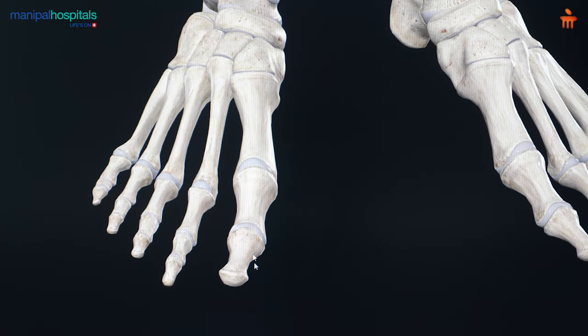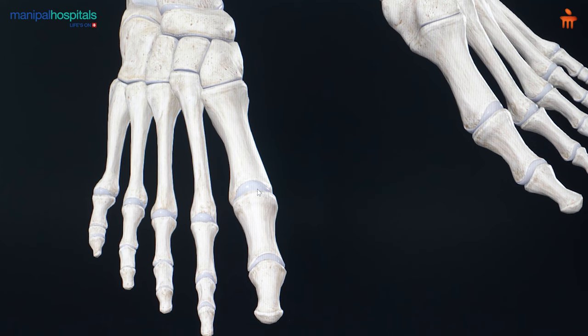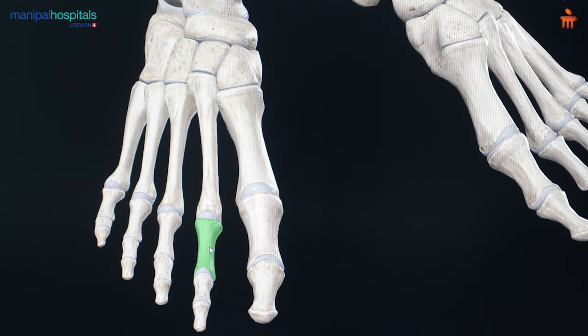Hallux valgus is a condition which affects the big toe. We see that the joint between the bones of the big toe starts moving out of place. We often see a bunion on the inner side of the big toe, and we often see that the big toe starts drifting outwards — in some instances it may even climb onto the other toe.